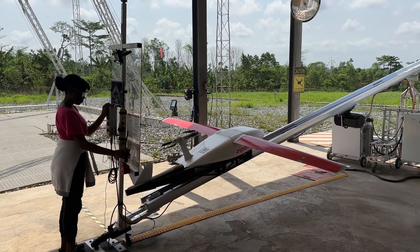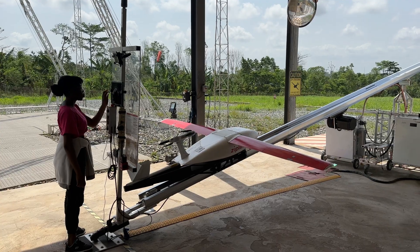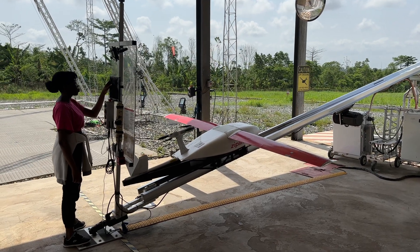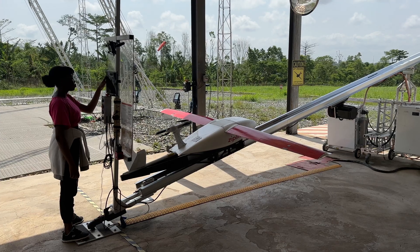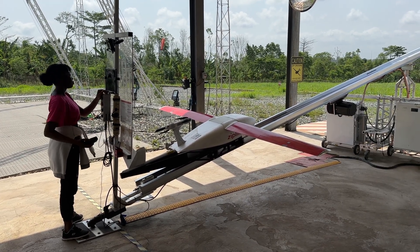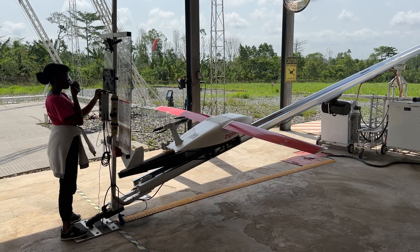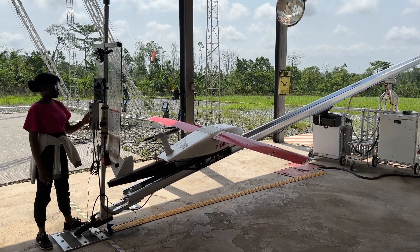Victoria is requesting clearance from the in-house controller, who will give her the go-ahead after checking a few parameters. When she gets the clearance she will communicate back to the controller, and then she will proceed to launch.